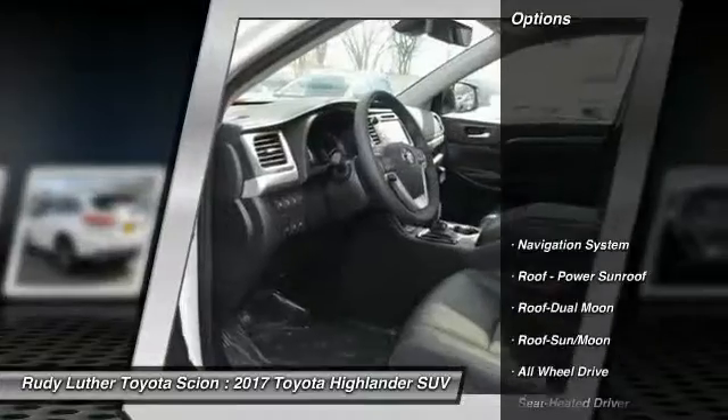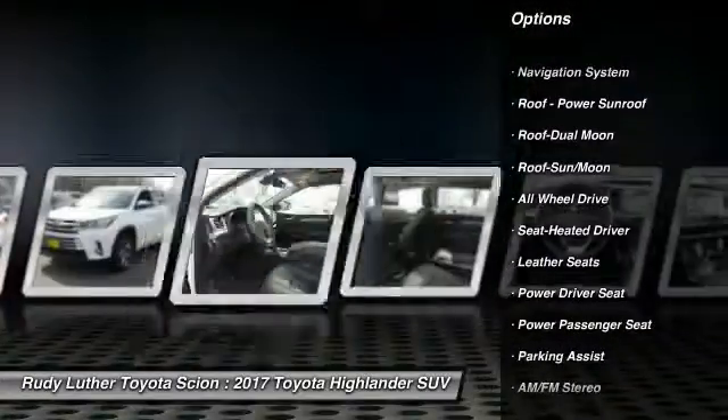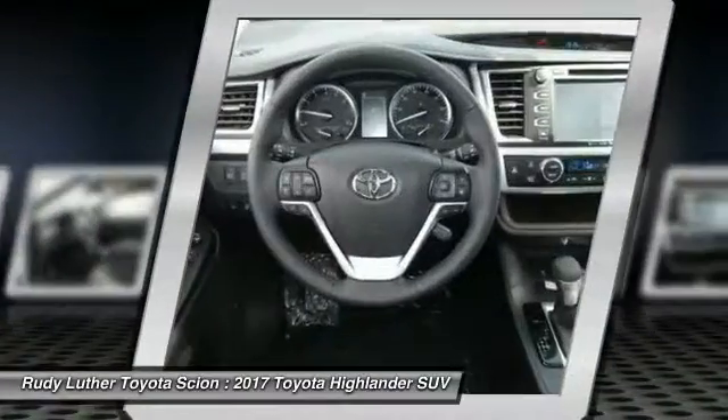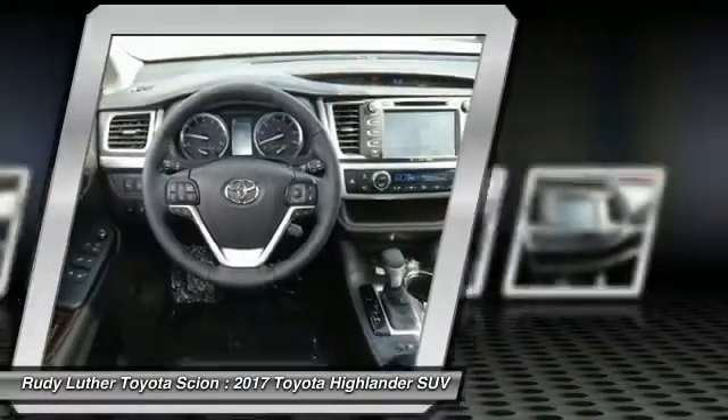Here are some of this vehicle's great options: power passenger seat, all-wheel drive, traction control, quad seating, navigation system, anti-lock braking system, moonroof, Bluetooth wireless data link for hands-free phone, and air conditioning.